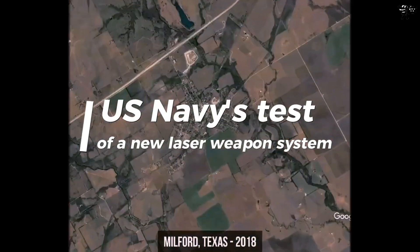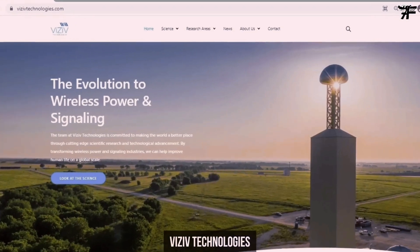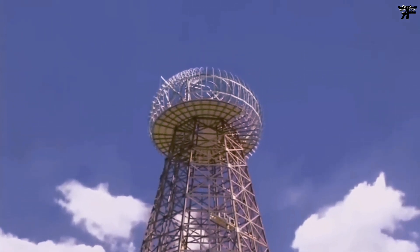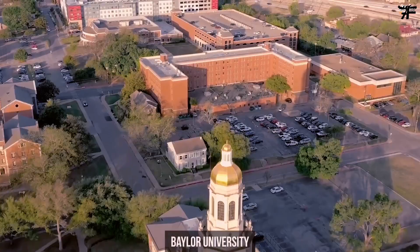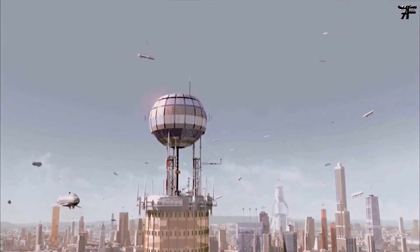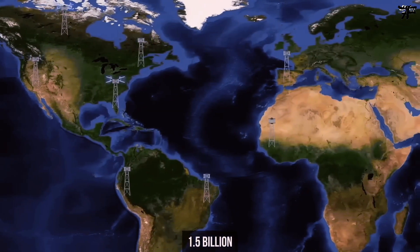Hello and welcome to this video, where we will talk about the U.S. Navy's test of a new laser weapon system that is based on the work of Nikola Tesla, a famous inventor and engineer. The laser weapon system is called the Layered Laser Defense, or LLD, and it can shoot down drones, boats and cruise missiles with a high-energy beam of light. In this video, we will explain how the LLD works, what it can do, and why it is important for the future of naval warfare.